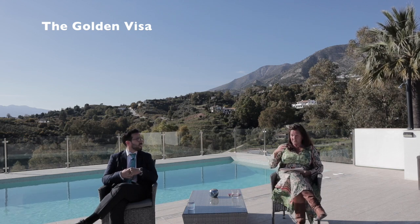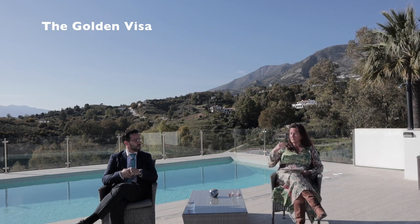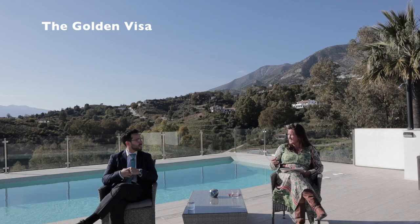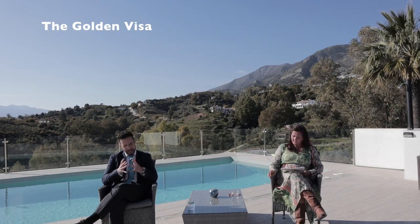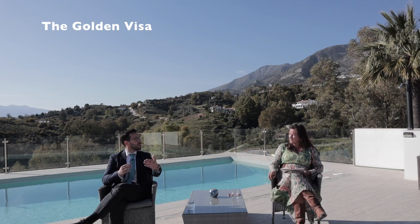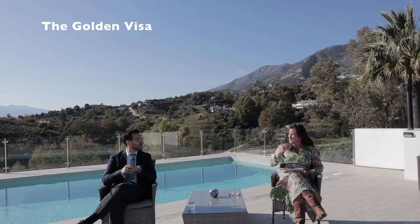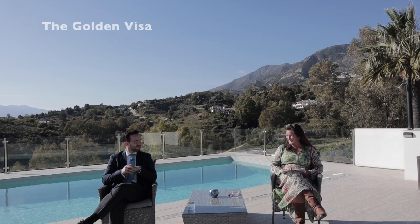Just to make sure I fully understood that — the first golden visa allows residency for two years and there isn't a required minimum amount of time that you have to stay in Spain. That's absolutely correct. The important thing to understand is that the advantage of applying when the applicant is in Spain is that you go straight to the two-year residency permit. And unlike the non-lucrative visa, which we're going to talk about in a moment, it doesn't require you to become a tax resident in Spain. It gives you that freedom.